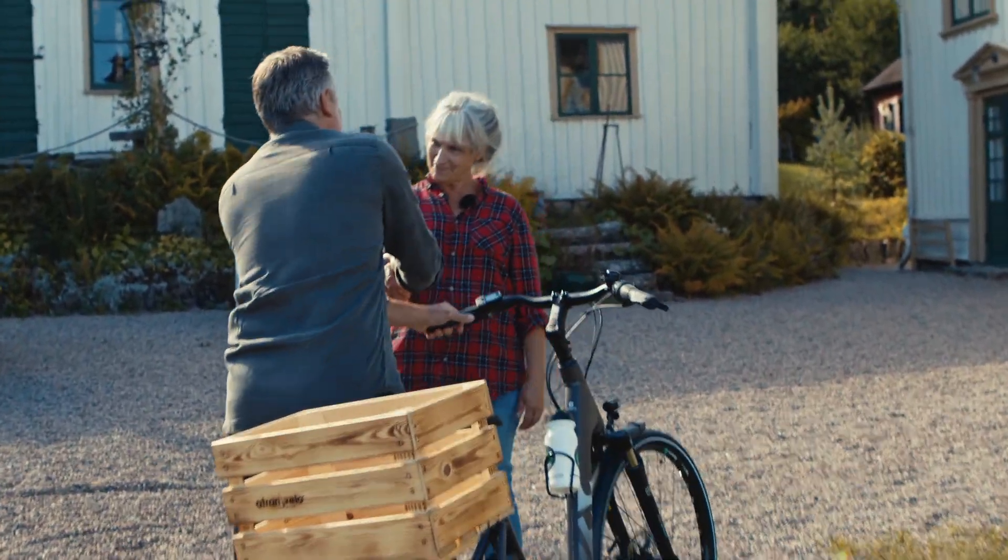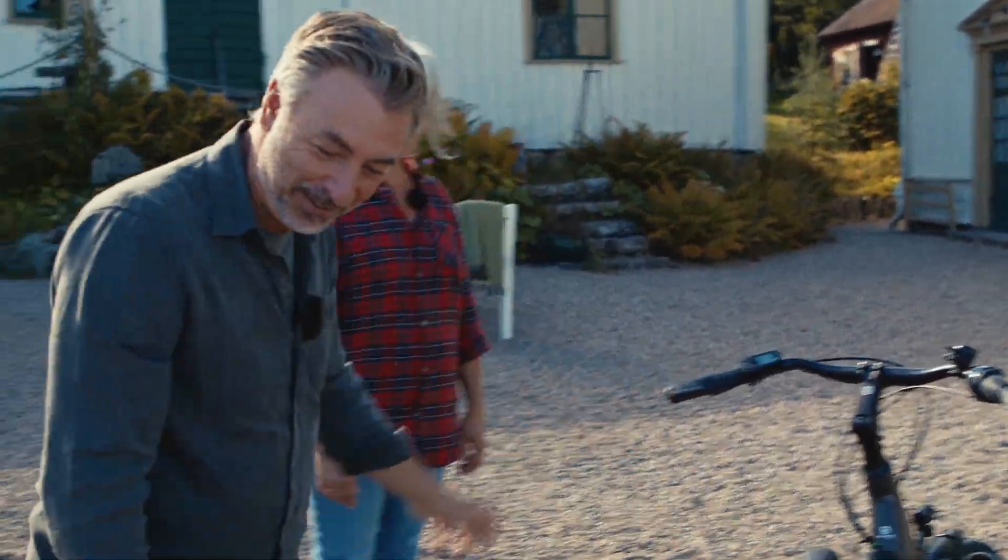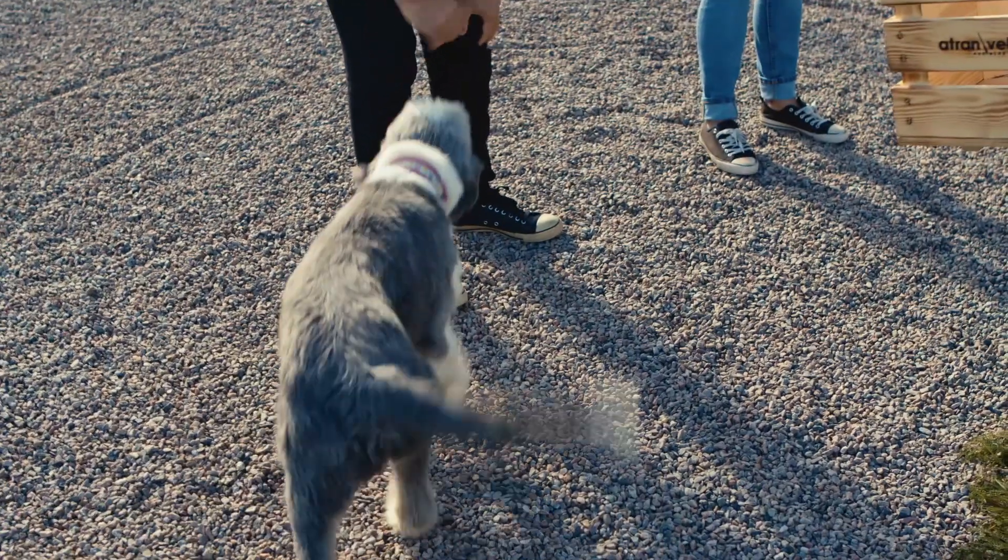Hello, how are you doing? Welcome. I'm Tarek. Åsa — nice to meet you. And who might this be? This is Flisan. Hello, Flisan. Our sheepdog.